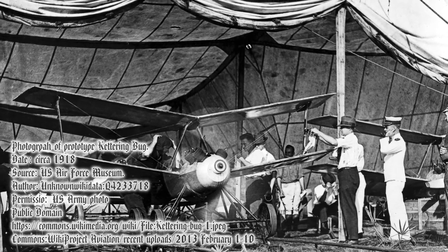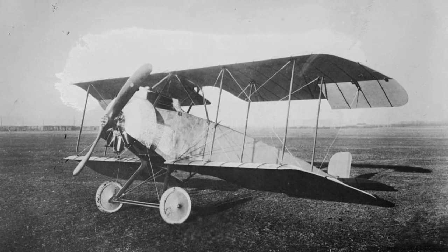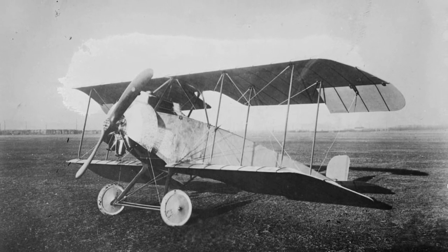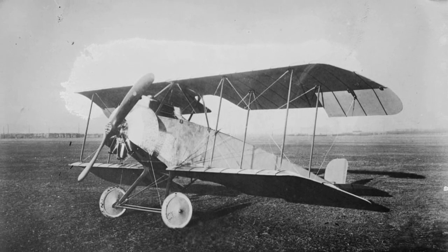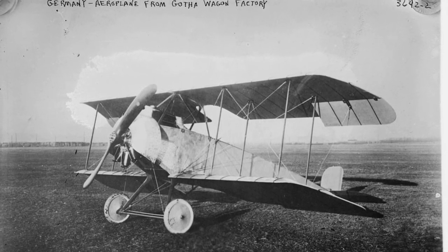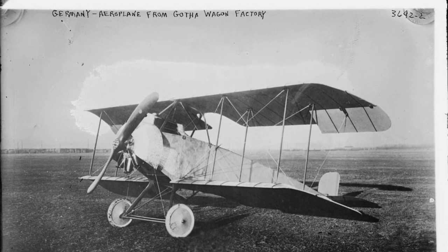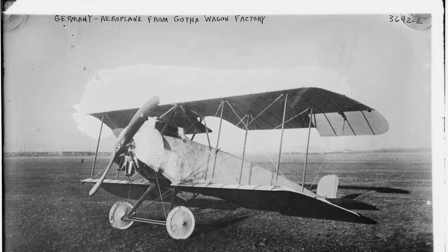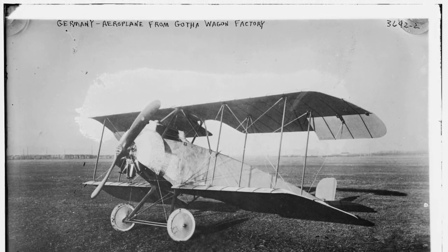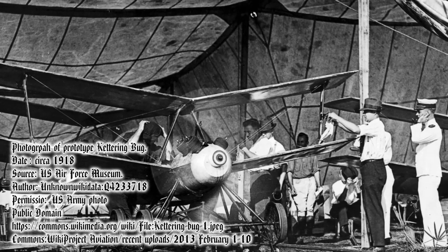The Kettering Bug was a simple biplane made out of wood with a wingspan of 15 feet. It weighed around 530 pounds, which includes a 180-pound bomb. It was powered by a 4-cylinder, 40-horsepower Ford engine.